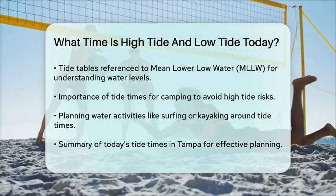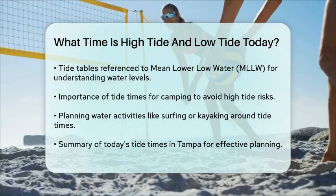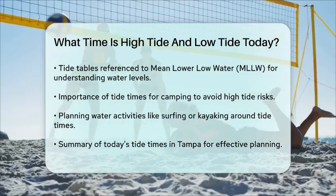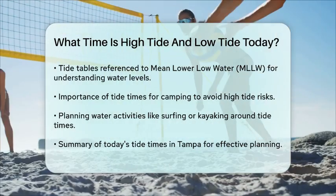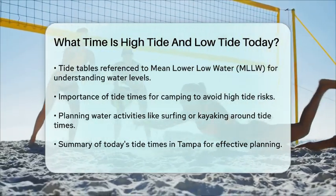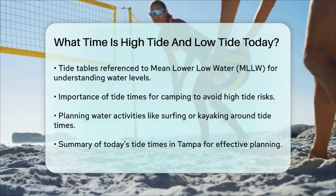To summarize, for today in Tampa, the high tides are at 5:52 a.m. and 5:26 p.m., and the low tide is at 11:05 a.m. This information will help you plan your day at the beach or on the water with precision.